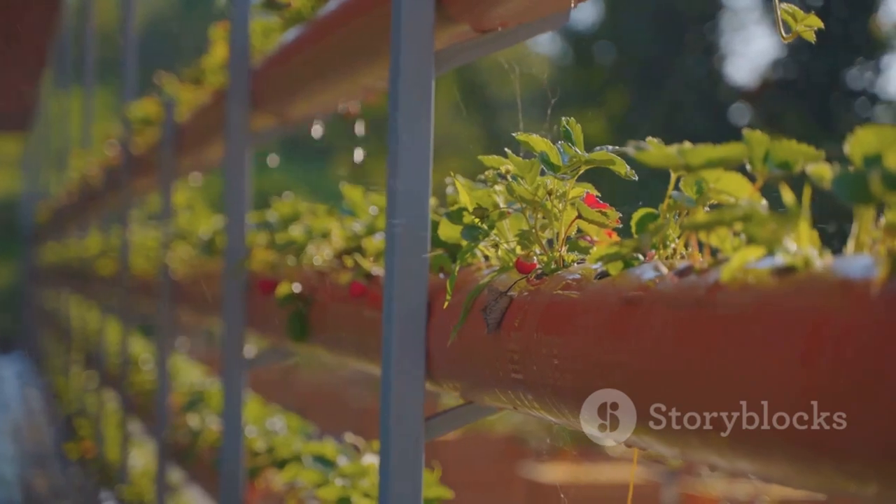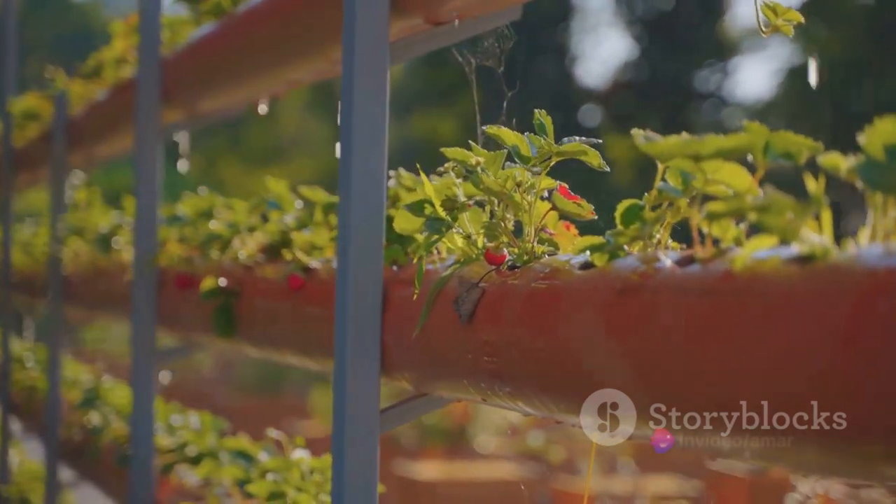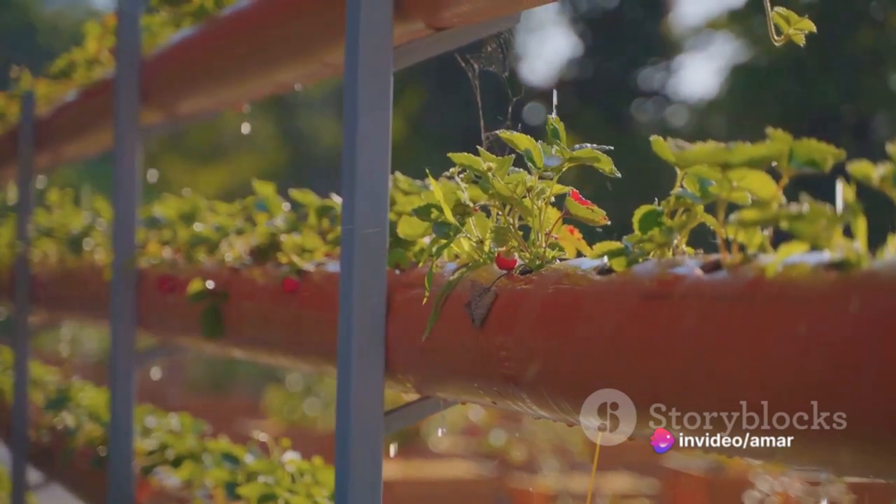Today, we delve into the world of rainwater harvesting, a simple yet revolutionary practice that could very well be the solution to our water woes.